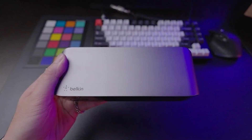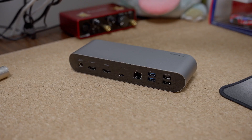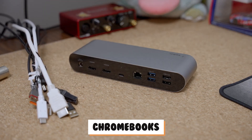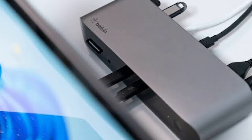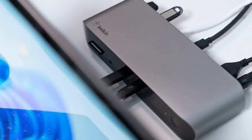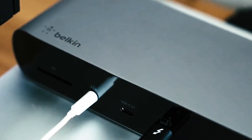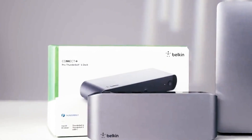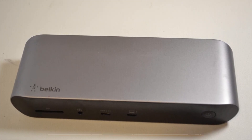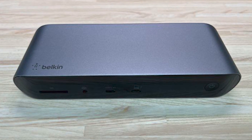Compatibility is broad with this device, making it suitable for a variety of gadgets. It works with USB-C devices such as iPads, MacBooks, Chromebooks, and other laptops. It also includes overcurrent protection to ensure your equipment stays safe from electrical issues. Belkin has also tried to be environmentally friendly with this product, made from 72% recycled materials. It comes with a three-year limited warranty, offering peace of mind and protection for your investment.